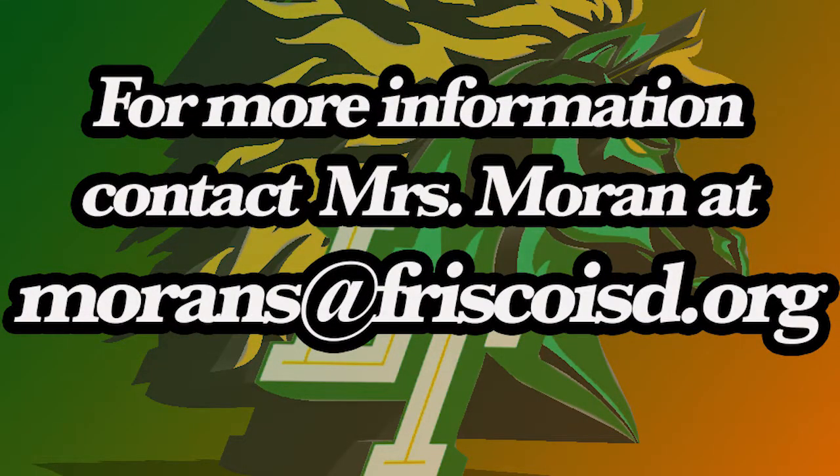I'd really love to see you in AP Biology at Lebanon Trail. Come see me or email me for more information at Moran.